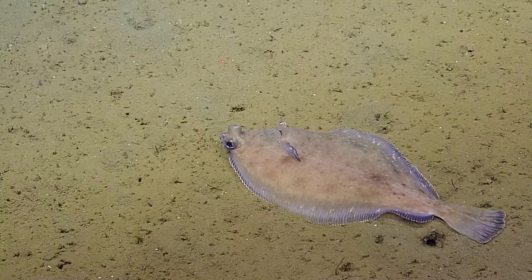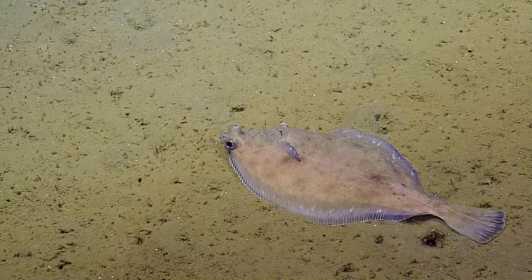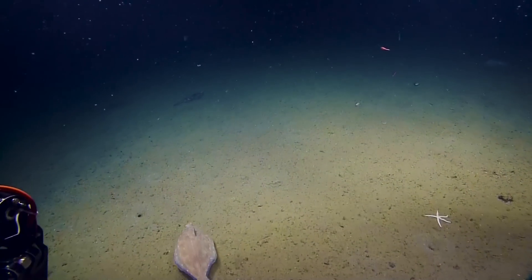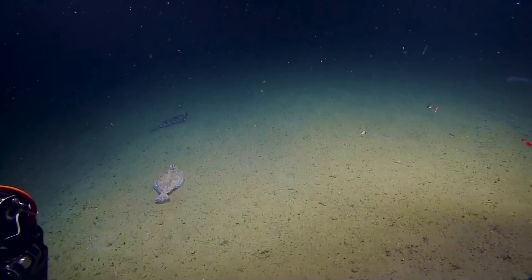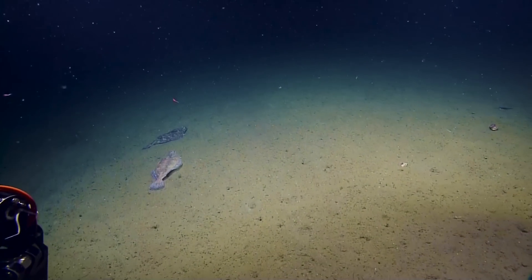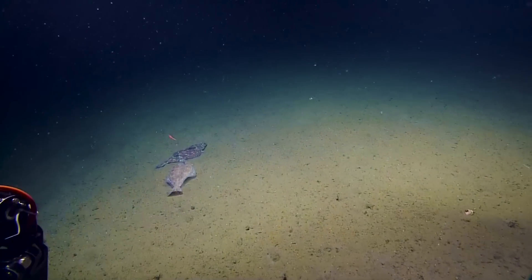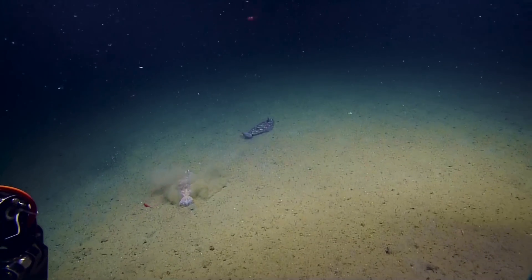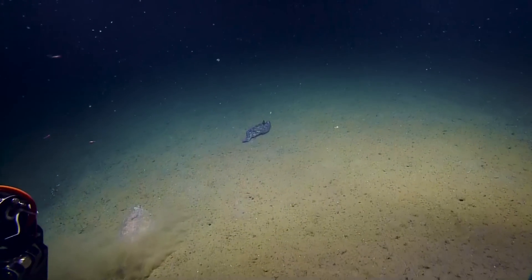Is it a flounder? Flounder. It's another flounder. I guess that was his spot.